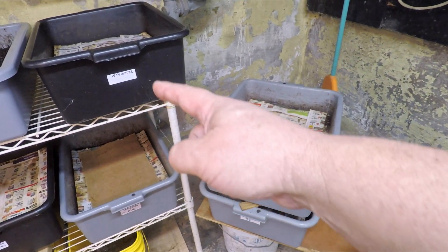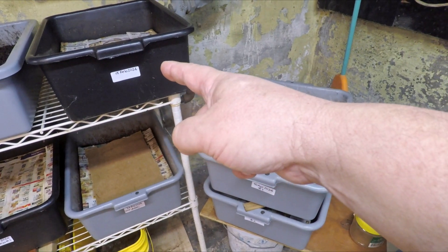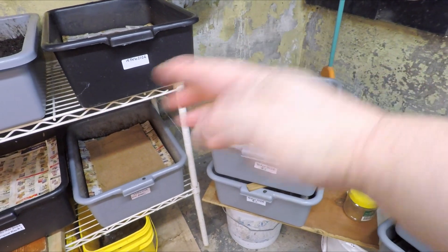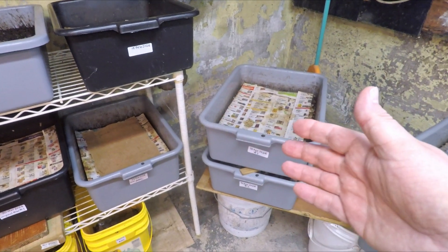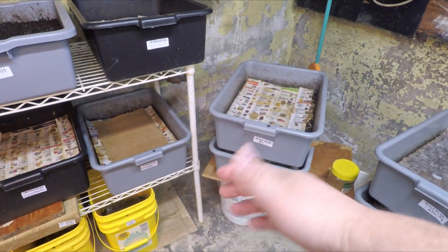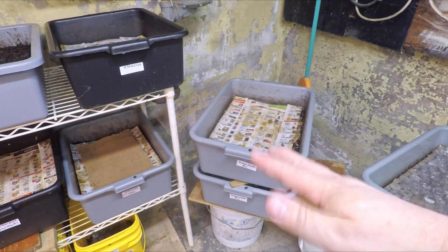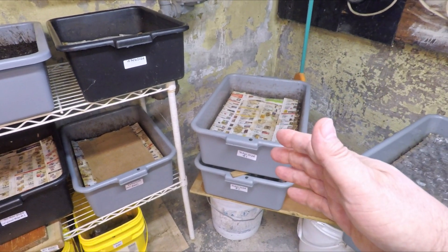Whatever it was causing these worms to do that, it was evidently going on to such a degree that it was causing the worms in this black bin up here on top to do the same thing. None of my other systems were exhibiting that behavior, just these three. So I had to take the time to collect up as many worms as I could off the floor since they were all still kind of moving. They were all alive — I was still able to return a great many of them to the bins, probably skewing the actual worm count estimates a bit in the process.